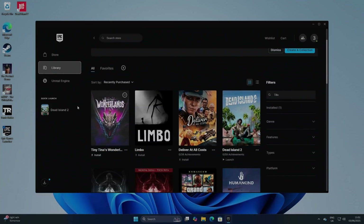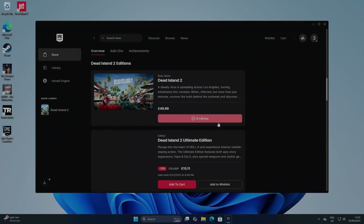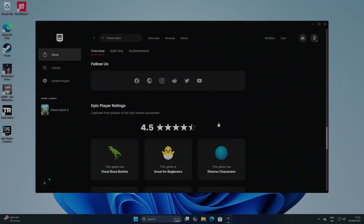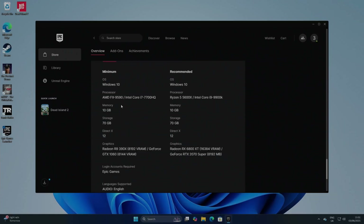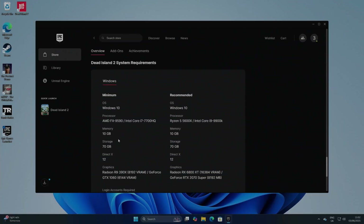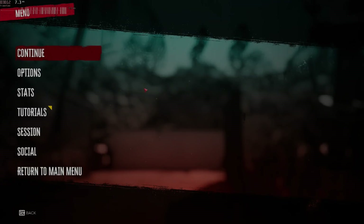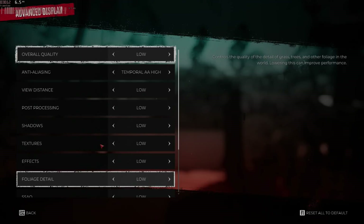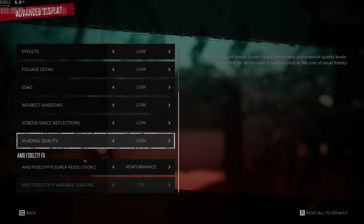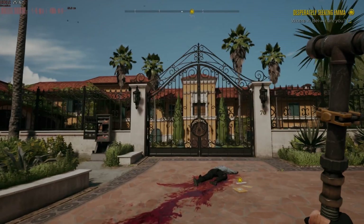Dead Island 2 was a free download recently — it's from 2023, so it might be a big ask for integrated graphics, but we'll give it a go. Minimum requirements call for an i7 7th gen and an Nvidia GTX 1060. I've downloaded it and I'm running the desktop at 1080p. I put everything on low and turned on super resolution, which makes it a lot sharper. It's running at around 20 FPS but it doesn't feel bad.